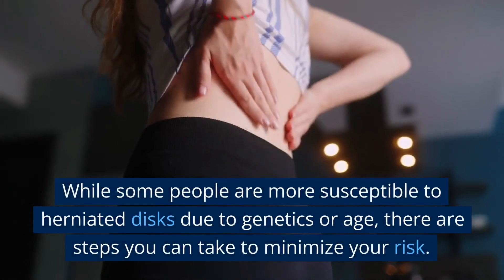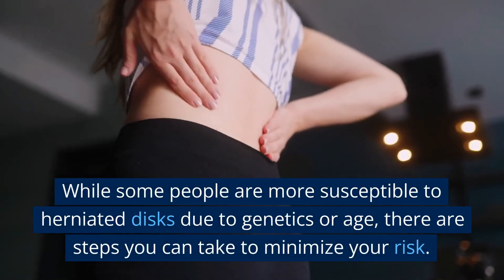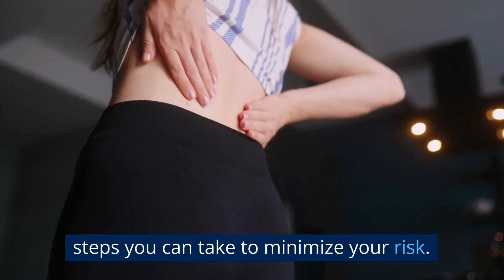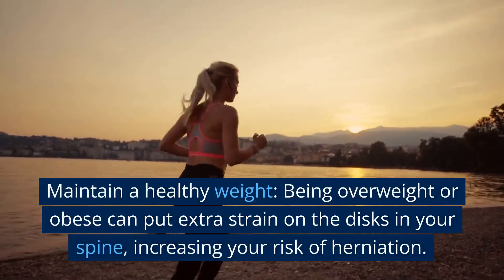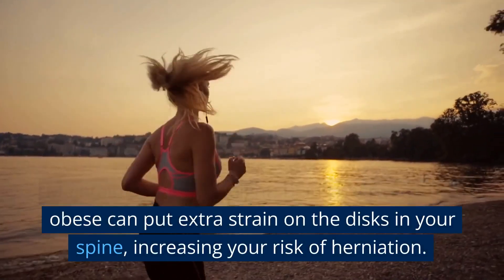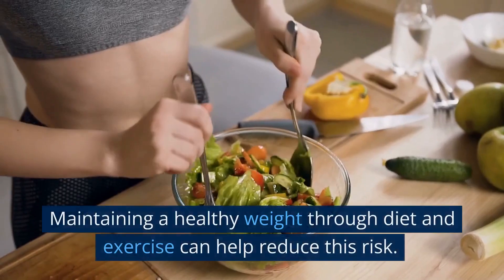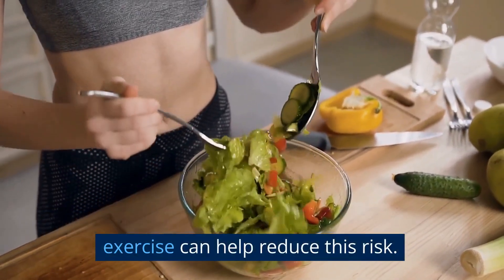While some people are more susceptible to herniated discs due to genetics or age, there are steps you can take to minimize your risk. Maintain a healthy weight — being overweight or obese can put extra strain on the discs in your spine, increasing your risk of herniation.